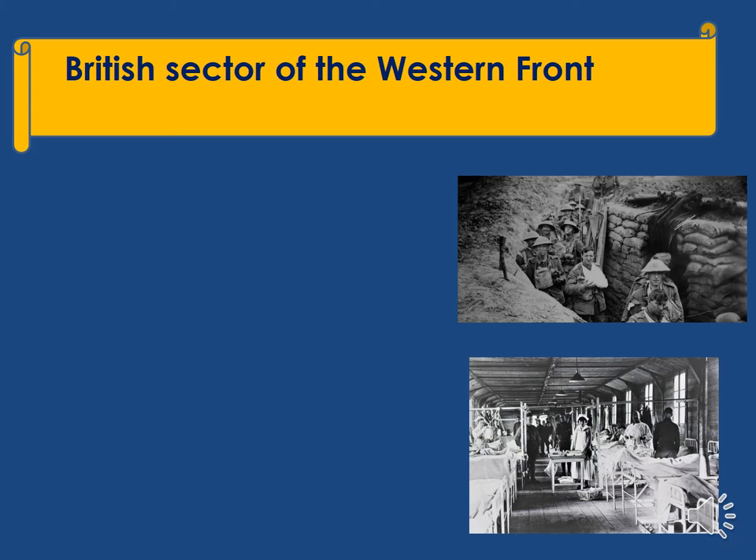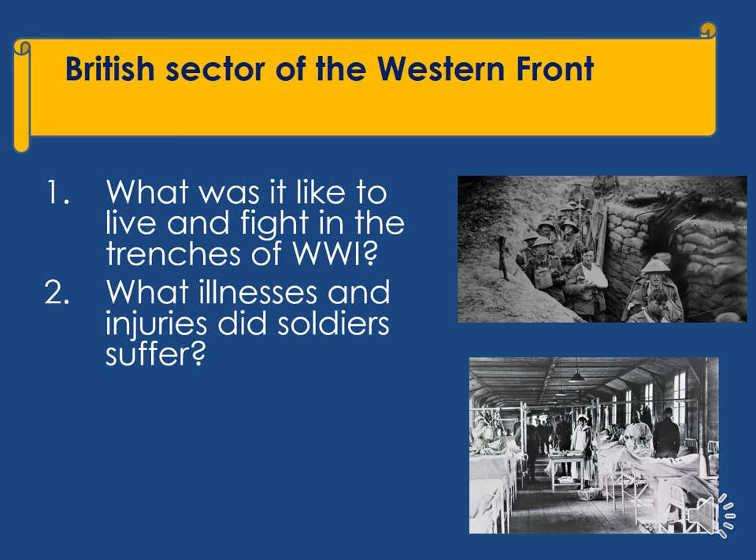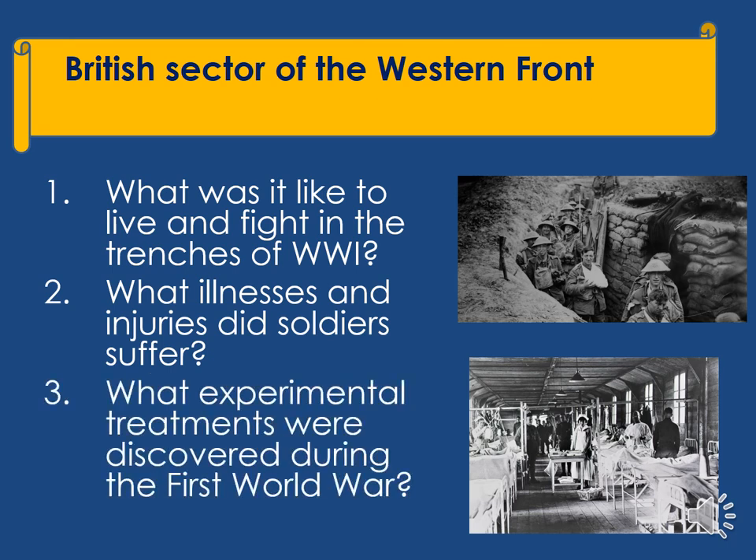After that, we study medicine and surgery in a particular place: the British sector of the Western Front during World War I. You'll find out what it was like to live and fight in the trenches of World War I, what illnesses and injuries soldiers suffered, and what experimental treatments were discovered during the First World War.